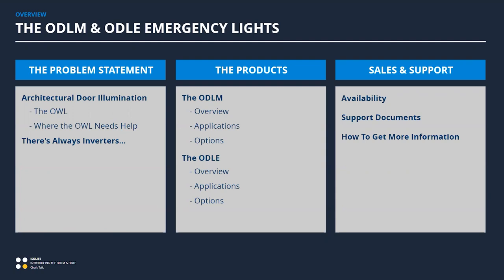Once we get to those products, we'll talk about their applications and features. At the end we'll talk about sales support — particularly when these products will be available, and when documentation and pricing will be available. We have a couple of planned release dates over the next couple of weeks. As always, this is a chalk talk so you're muted, but if you have questions please throw them in the chat or Q&A and we'll answer everything before we get off this call.